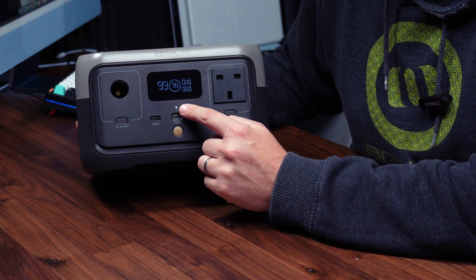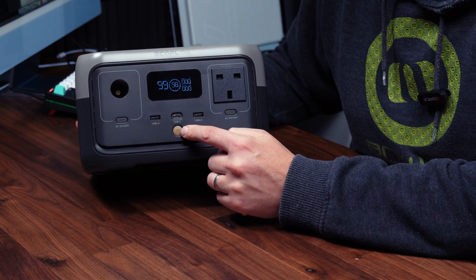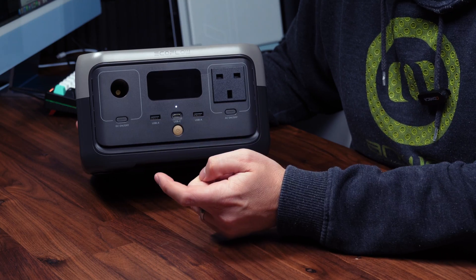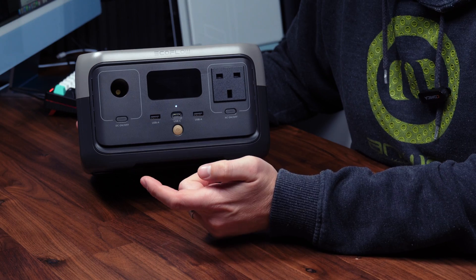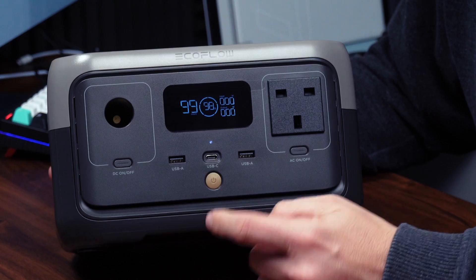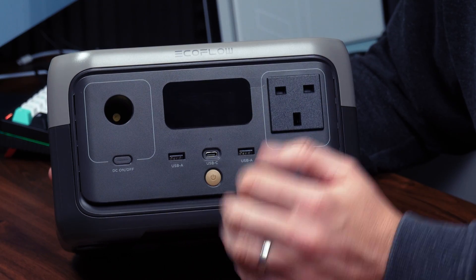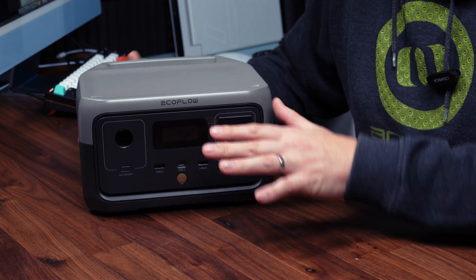Underneath the display there's a little LED that flashes to show it's on, and below that a power button. The display turns itself off after a few seconds to save power — a quick press turns it back on. Holding it down shuts the device off completely, putting it in a fully off state so you're not draining the battery with the LED.